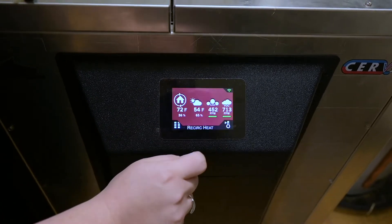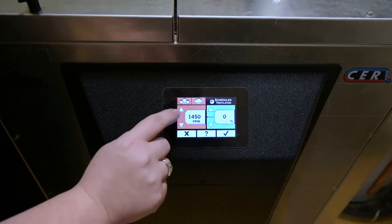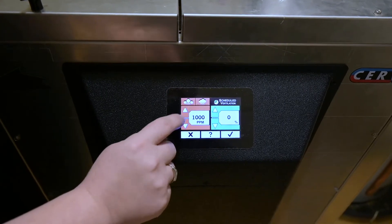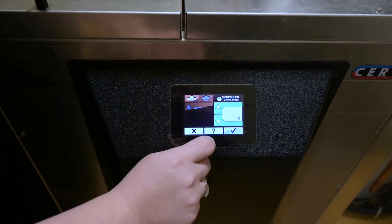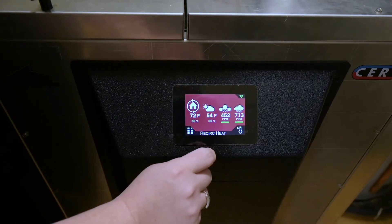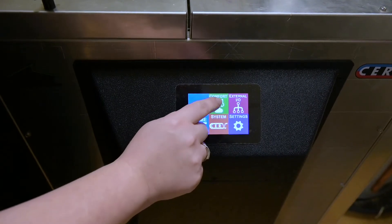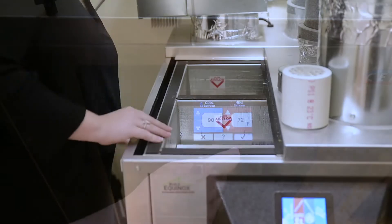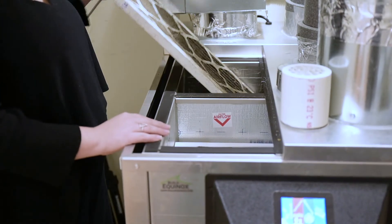You can also adjust set points for air quality. The unit measures CO2 and VOCs — volatile organic compounds. These are toxins in the air that come from things like cleaning products, perfumes, and fragrances. Healthy indoor air should not be more than a thousand parts per million. The CERV allows you to adjust that set point — for example, if you have allergies or respiratory sensitivities, you can adjust the parts per million to be lower than a thousand.